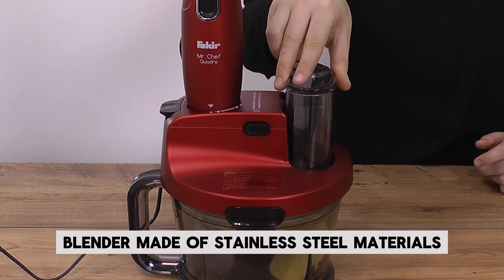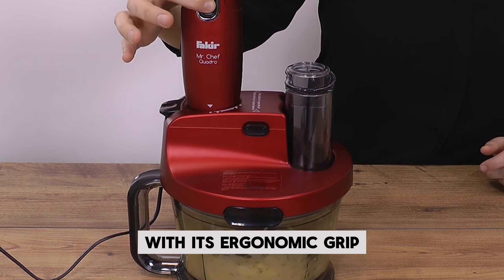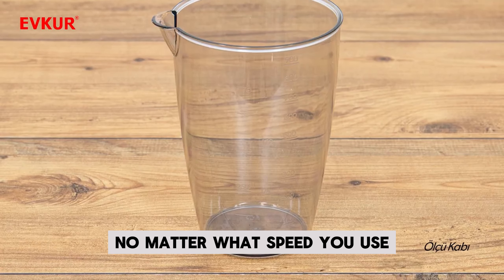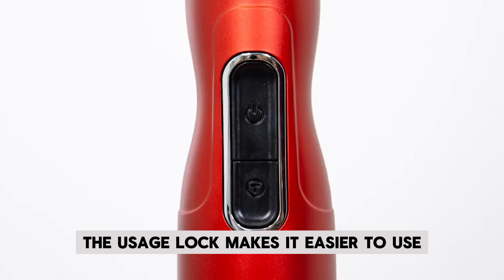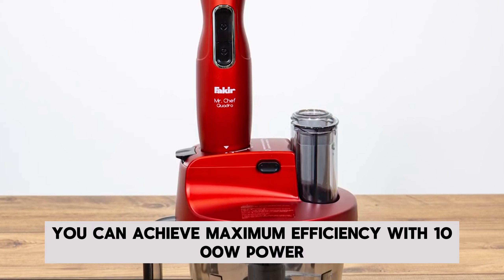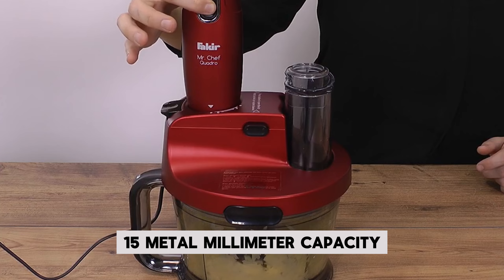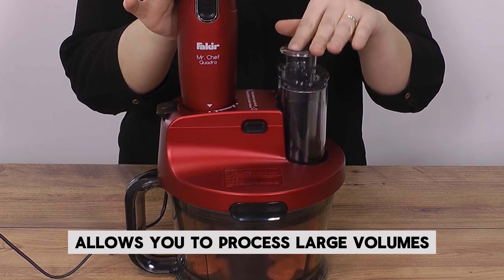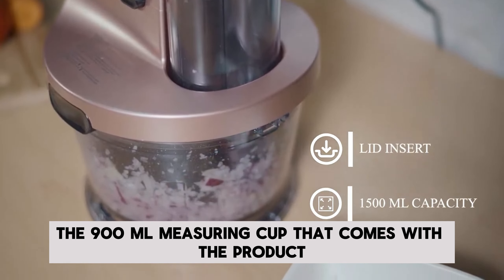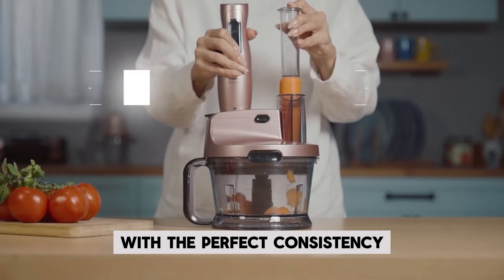The Fakir Blender, made of stainless steel materials, provides long-lasting use and ease of use with its ergonomic grip. It has a special base that prevents slipping. No matter what speed you use, the usage lock makes it easier to use by preventing splashing on your counter. You can achieve maximum efficiency with 1000W power. Its 1500ml capacity allows you to process large volumes for your family and loved ones.